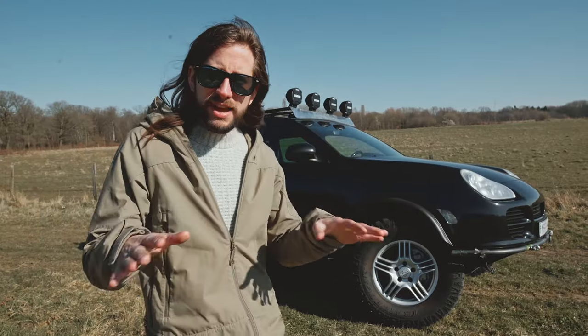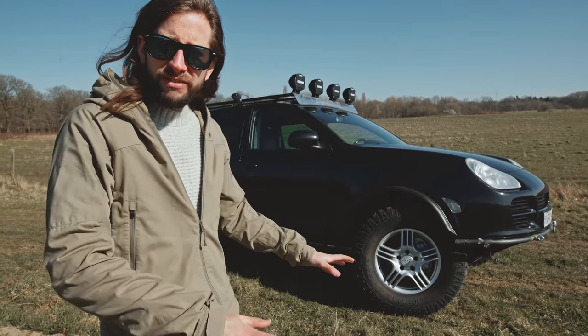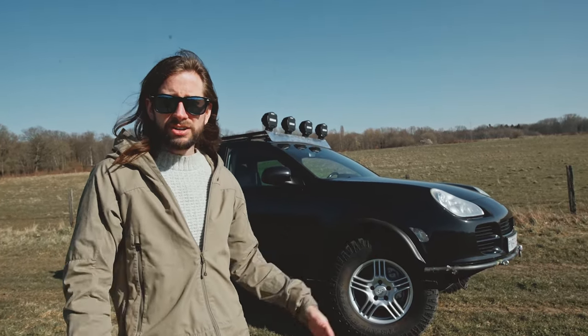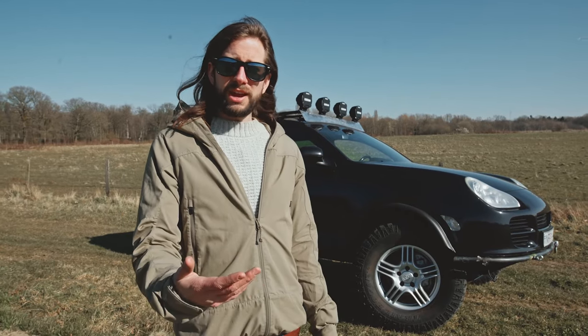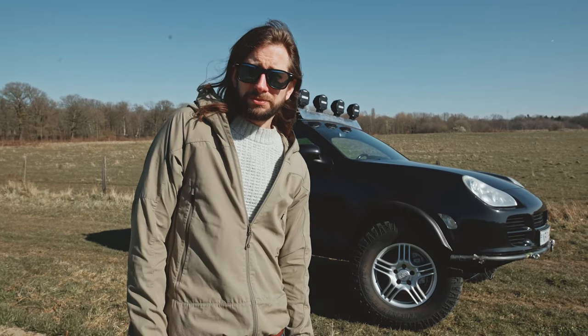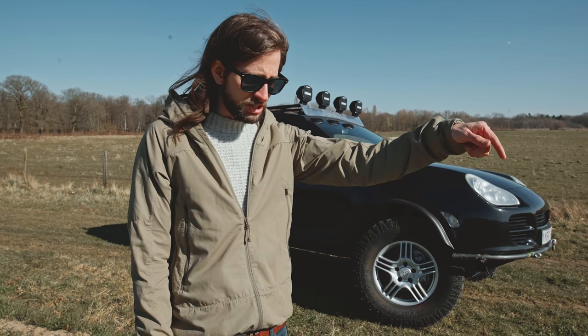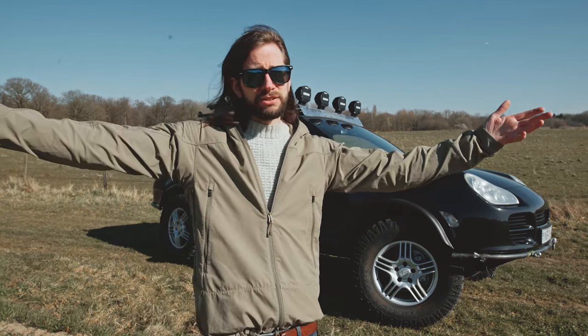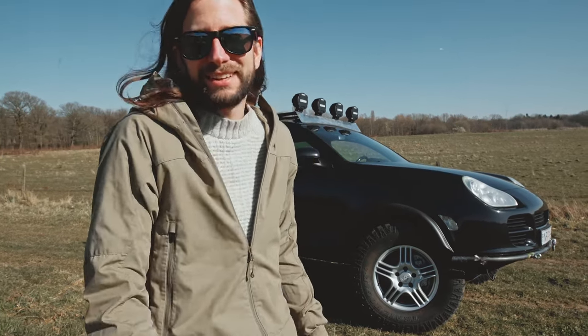We have a bit of downtime for the next three weeks, and then we get back — bam — into prepping everything, packing, weighing the car, seeing how much we're bringing. Then slowly we'll make our way to Italy, to the ferry, mid-April. We're going to Italy, jump on a ferry to Tunisia, and it's going to be eight, nine days of eating sand.